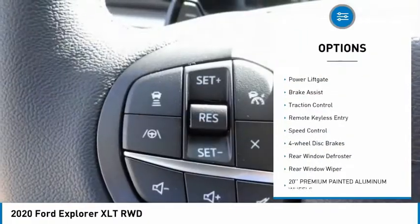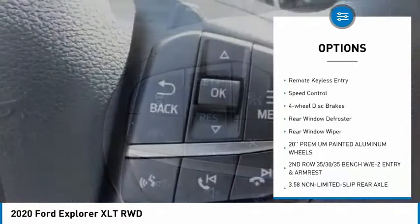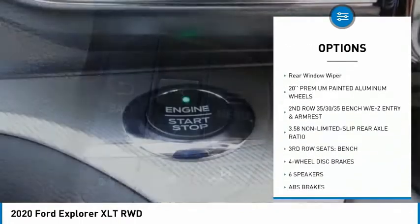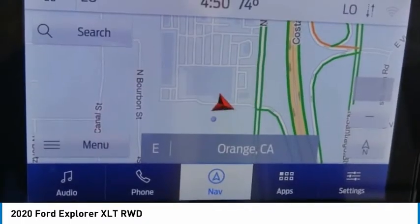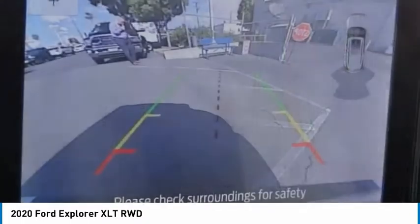Electronic stability control, alloy wheels, power lift gate, brake assist, traction control, remote keyless entry, speed control, four-wheel disc brakes, rear window defroster, rear window wiper.